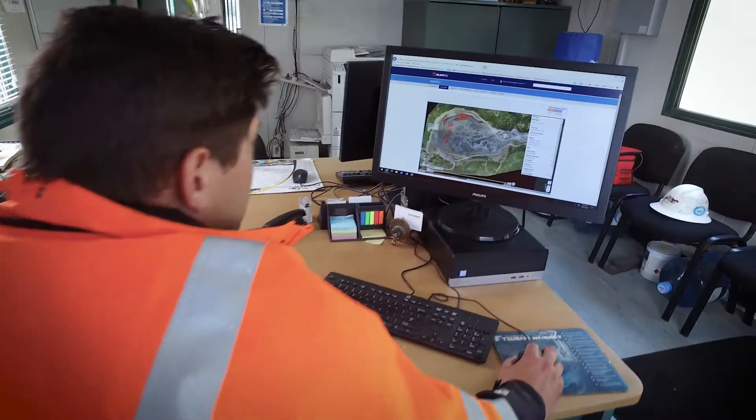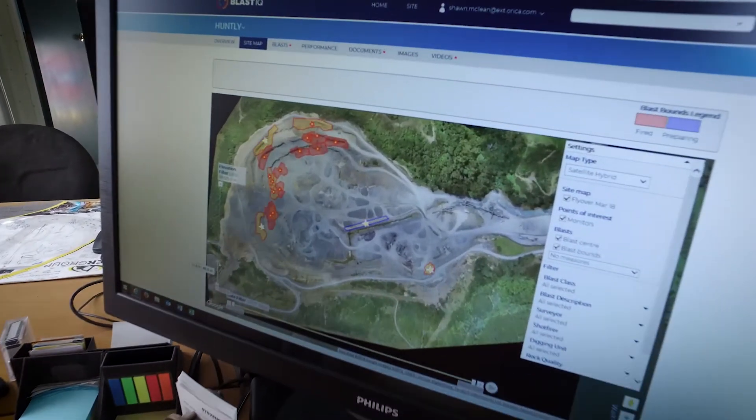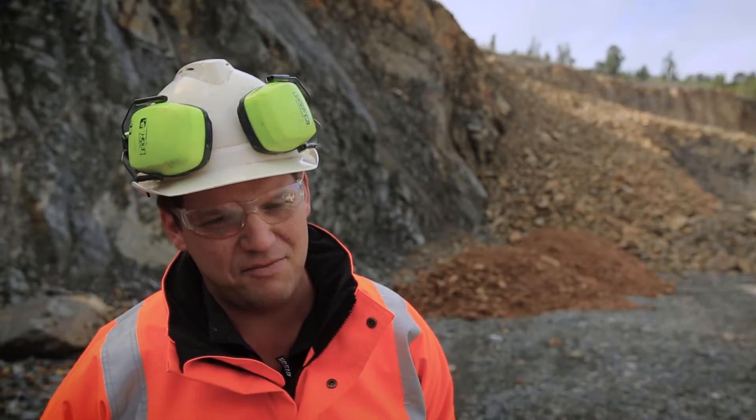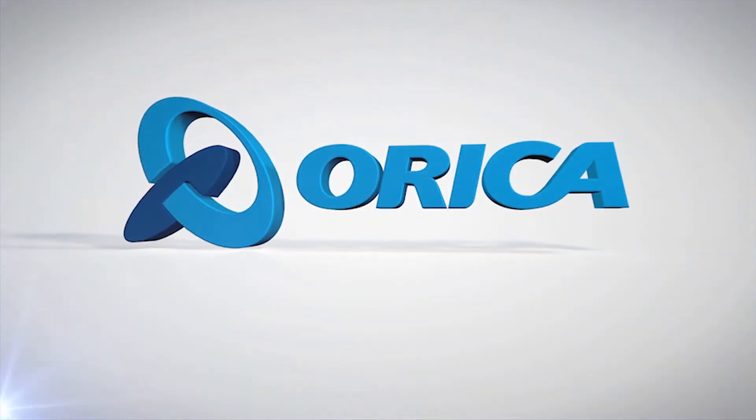It's a big relief to have Orica working with us because I know even though we're a small site, whenever I need rock on the ground I don't have to wait for the shots and they treat us as number one customer.